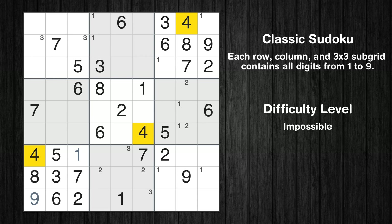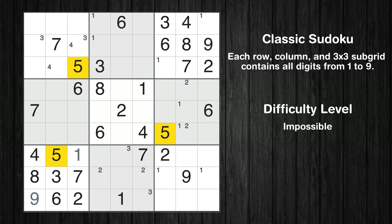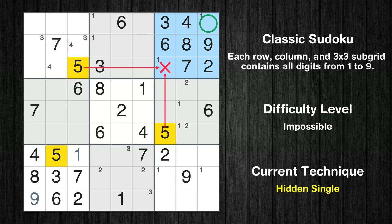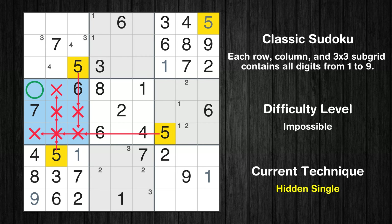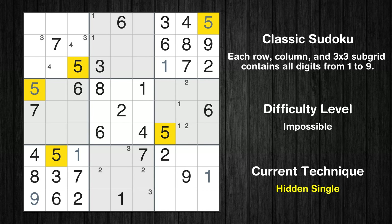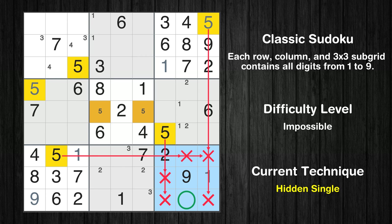Let's move to number 4. Only two positions left in the first box where value 4 can be placed. Let's move to number 5. In the third block, the number 5 can be directly placed. Only one position left in the third box where value 1 can be placed. Only one position left in the ninth box where value 1 can be placed. In the fourth block, the number 5 can be directly placed. Only two positions left in the fifth box where value 5 can be placed. In the ninth block, the number 5 can be directly placed.